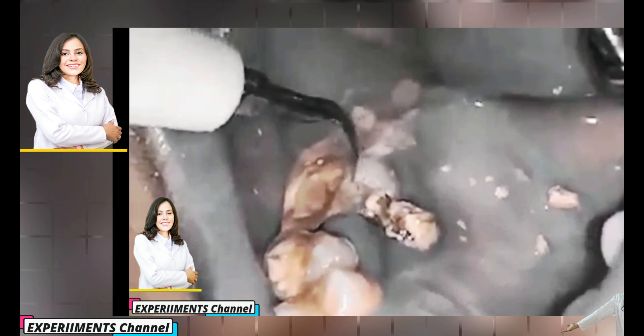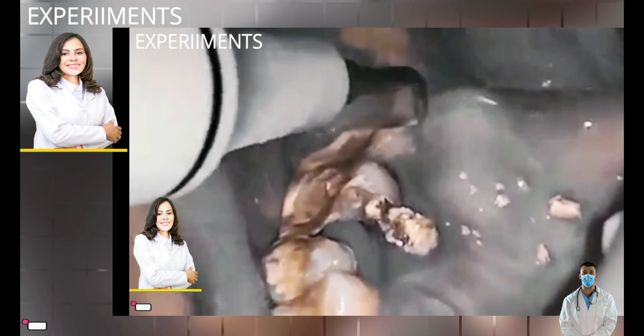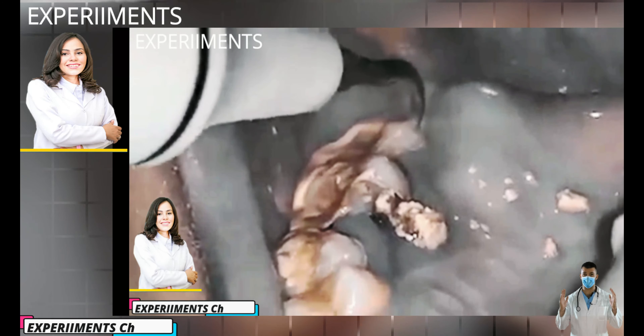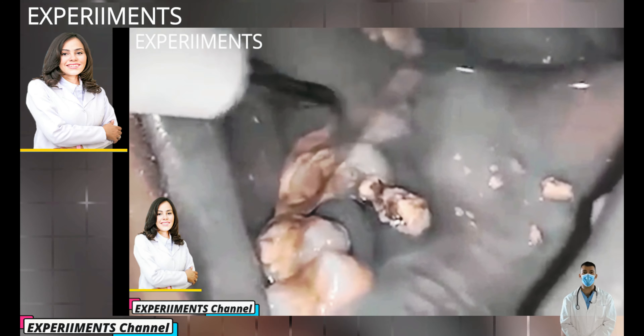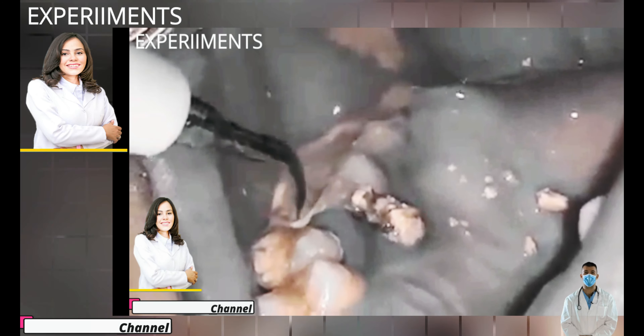If bacteria deposits from plaque on teeth aren't removed through regular brushing and flossing, they can cause tooth decay, gum disease and tartar buildup. Over time, if plaque isn't removed on a regular basis, minerals from your saliva are deposited into the plaque biofilm, causing it to harden within 24 to 72 hours, turning into tartar.